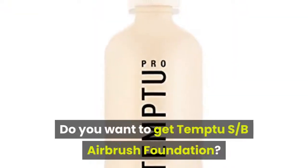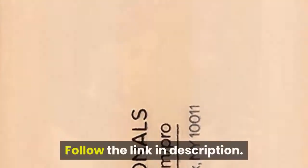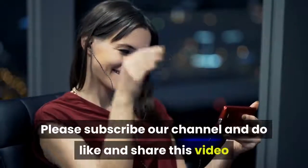Do you want to get the Temtu SB Airbrush Foundation? Follow the link in the description. Please subscribe to our channel and do like and share this video.